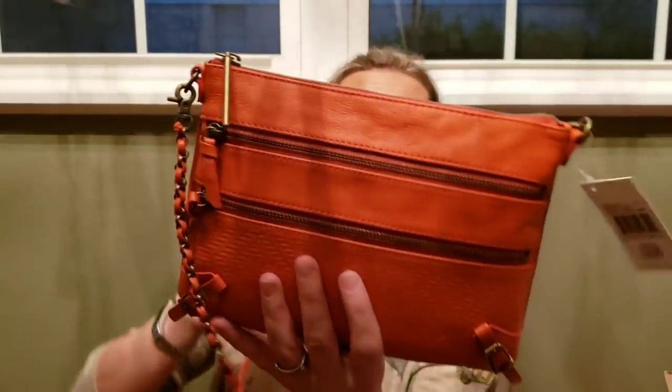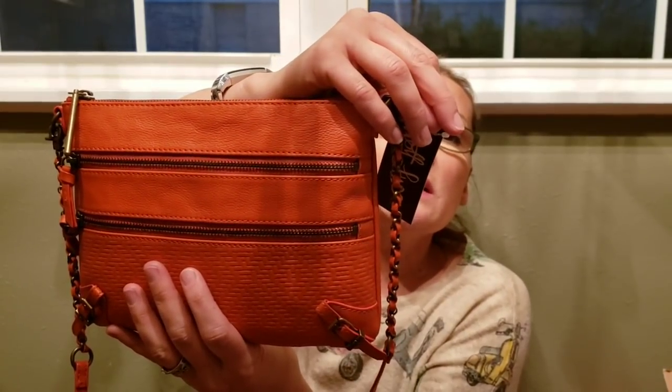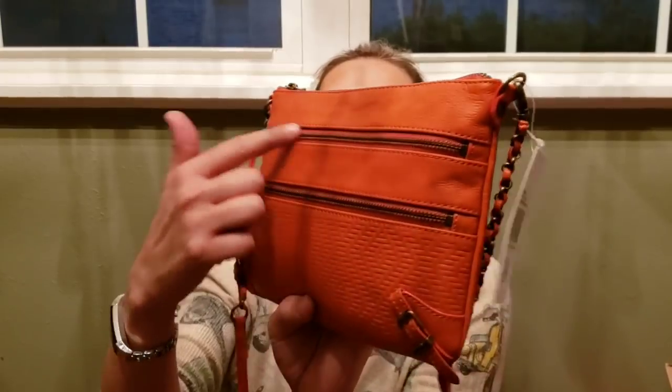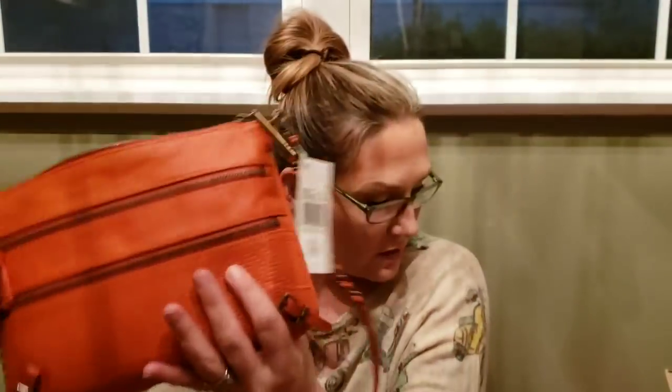Now we're jumping up to thirty-dollar bags. Number fourteen is this beautiful orange Elliott Luca — newest tag, originally eighty-eight dollars, nothing at all wrong with it, perfect condition. It has two little front zips, a cute little chain braided strap, a black interior, and a really cute basket-weave embossed design. That is number fourteen, Elliott Luca, thirty dollars.